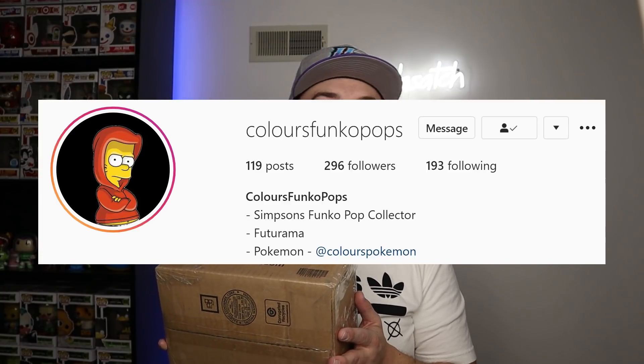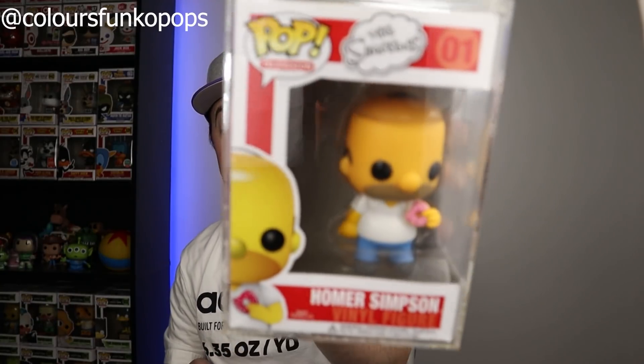On to the big boy. Somebody over on Instagram by the name of Colors Funko Pops — he is a collector of Simpsons Funko Pops — had a pretty insanely good deal on an original Simpsons pop. You guys know I am a huge Simpsons fan, and this is definitely overdue. I don't know why I haven't picked up any of the original pops so far, but in here is one of the original figures. I sold a bunch of pops in order to obtain this and I am just floored — beyond the moon excited to show you what's in here.